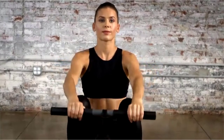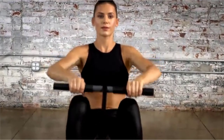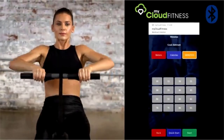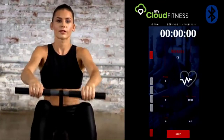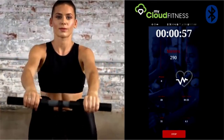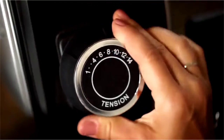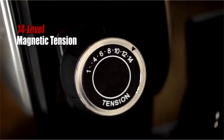Equipped with Bluetooth Smart Cloud Fitness, the Fitness Reality 1000 Plus Rower comes with the free My Cloud Fitness app, available on iOS and Android for tracking your workout results. Via the app, you can choose between three workout goal settings including time, distance, and calories burned — perfect for fitness enthusiasts of all levels.